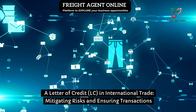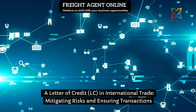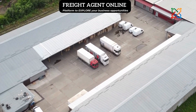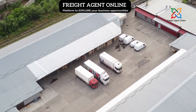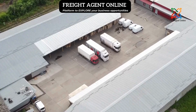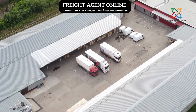A letter of credit, LC, in international trade — mitigating risks and insuring transactions. Brought to you by Freight Agent Online, your one-stop shop for all your global shipping needs. Join Freight Agent Online for free and unlock your business potential.